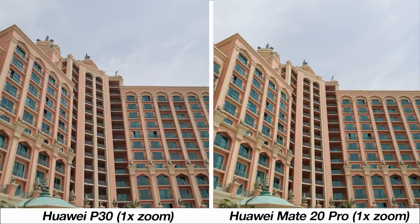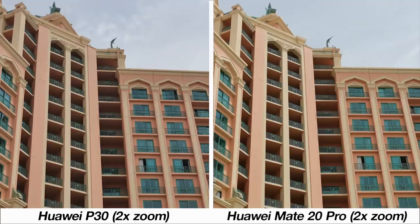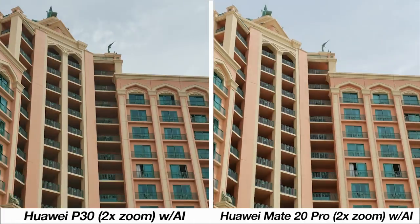Speaking of zoom, at one times with and without AI the difference in photo samples is very minor — just a bit of variation in color. When zooming in two times, there's a bit of extra detail from the P30 sample with and without AI.